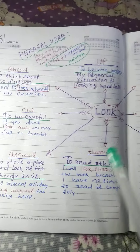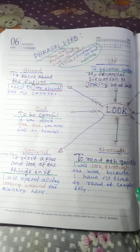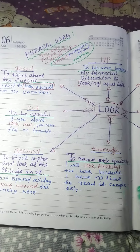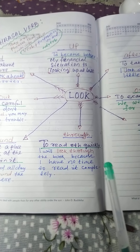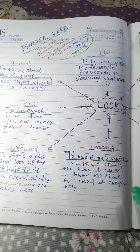These are all about some phrasal verbs relating to the verb 'look'. I hope it will be a useful one for your practice of English grammar. Thanks a lot. Goodbye. Take care. Bye.